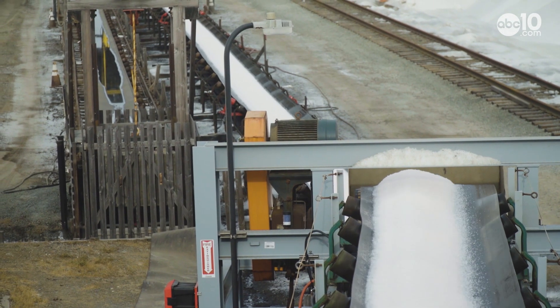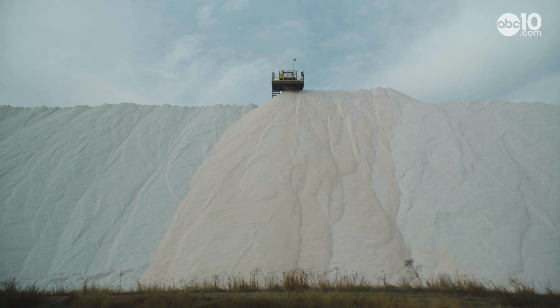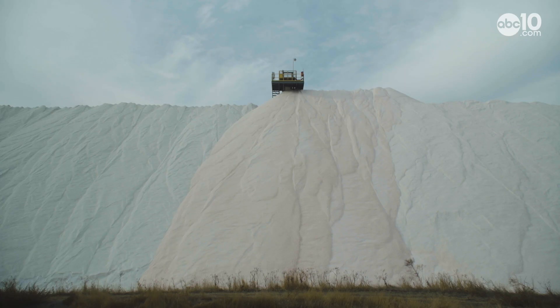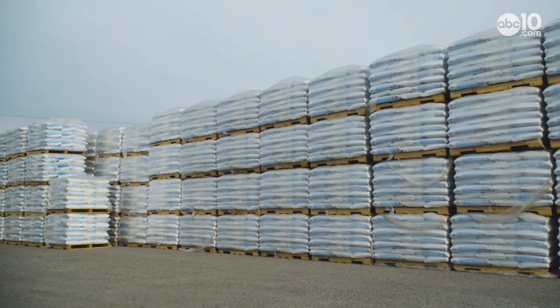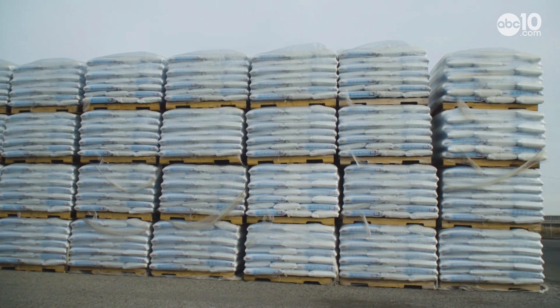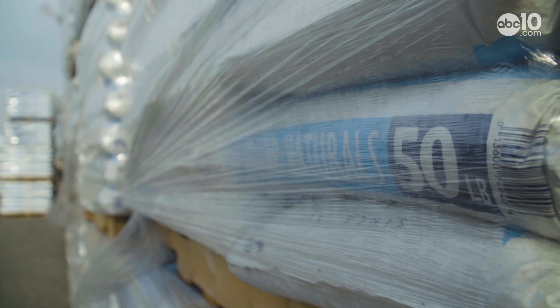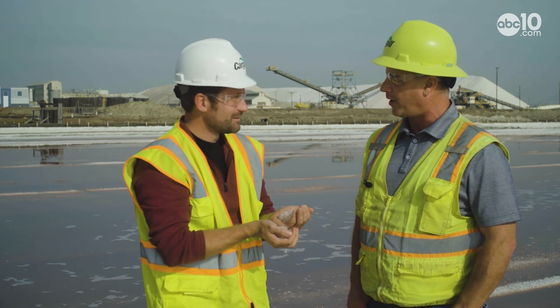The Bay Area salt ponds produce over 500,000 tons of salt a year. This pile is over 80 feet tall, enough to fill 12,500 semi trucks, and it's sent all over the world. We use the salt for baking purposes, for water softening. We also send some of this salt up to the Sierra Nevadas for road salt.